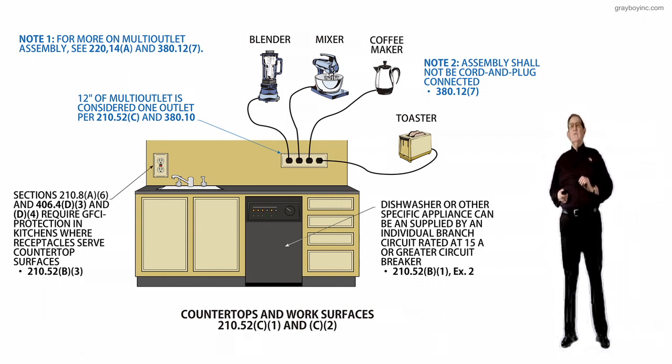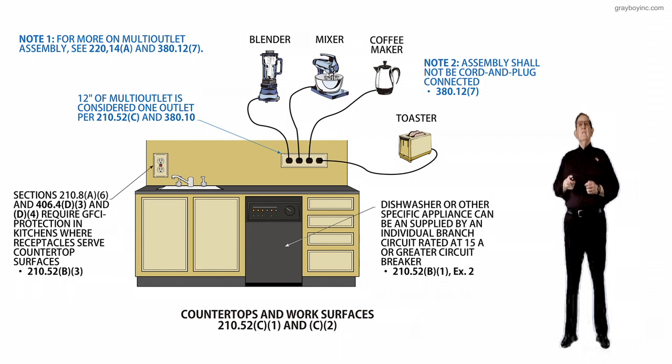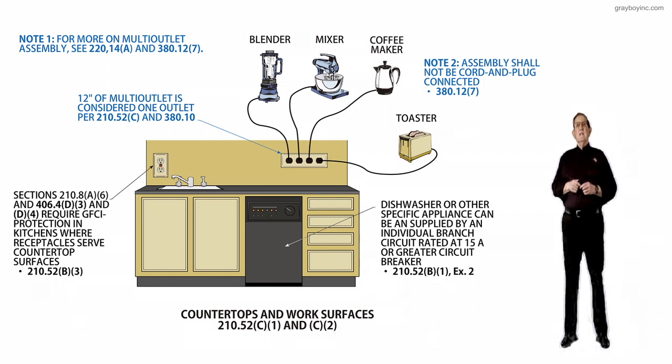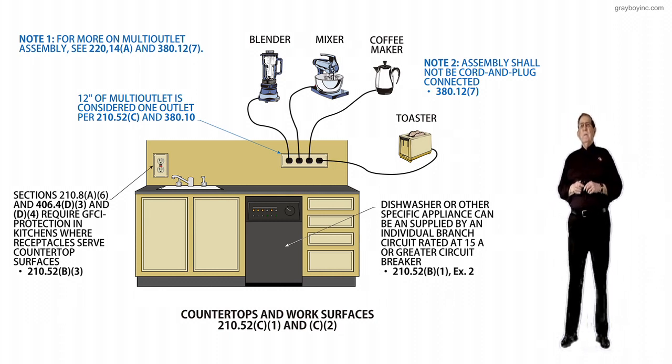That is a big change — it's a new sentence. Now let's look at the call-out to the left of the receptacle: this is GFCI protected there at the counter over the sink, and that note states 12 inches of multi-outlet assembly is considered one outlet, per 210.52C and 380.10, which deals with multi-outlet type assemblies.